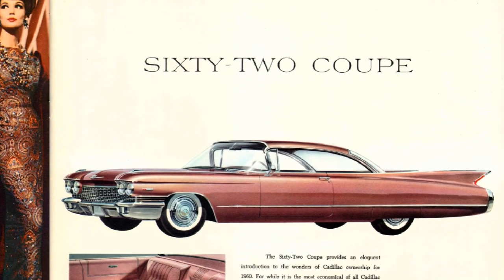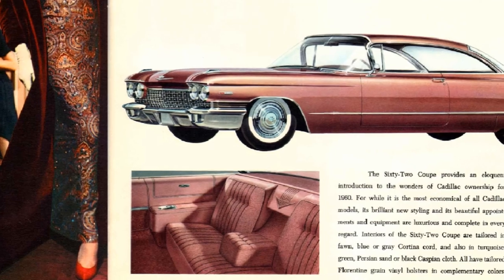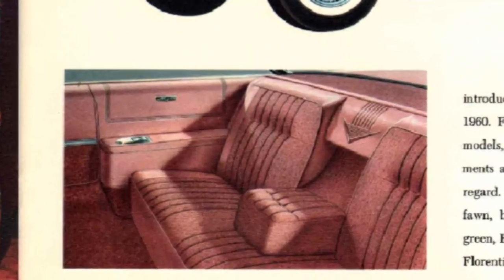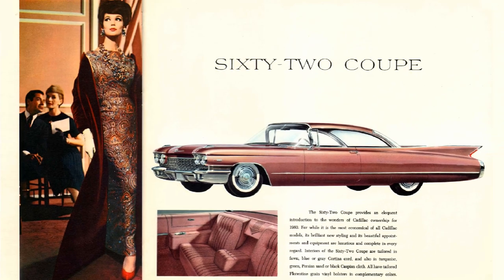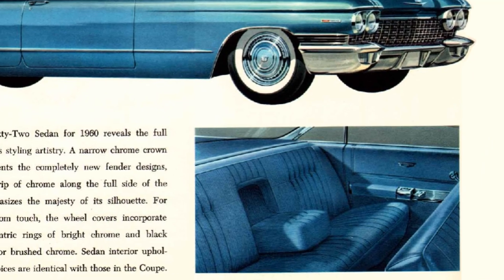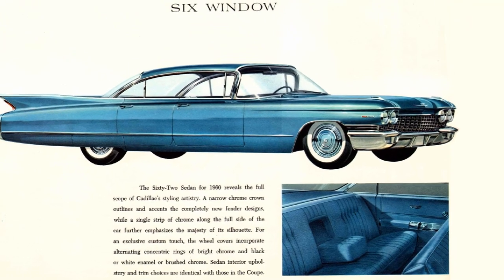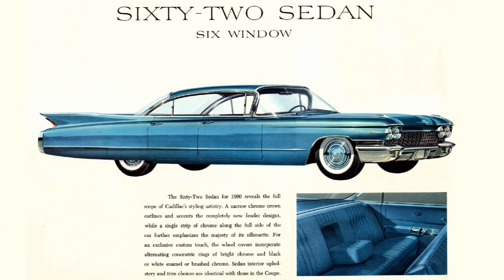The 62 Coupe with a base price of $4,475, which would equal $45,099 in 2023, with 19,978 produced. This would be the entry-level model. The 62 Sedan 6-window with a base price of $4,650, equaling $46,862 in 2023, with 26,824 produced — the highest produced model for the Series 62 cars.